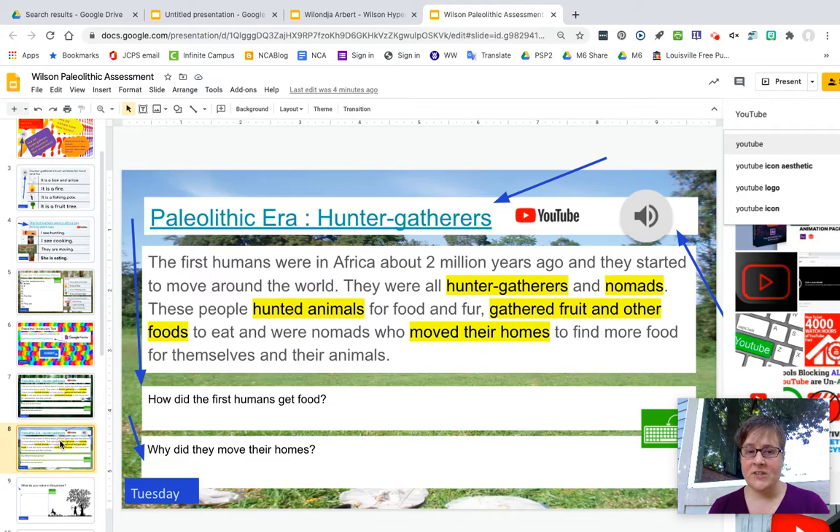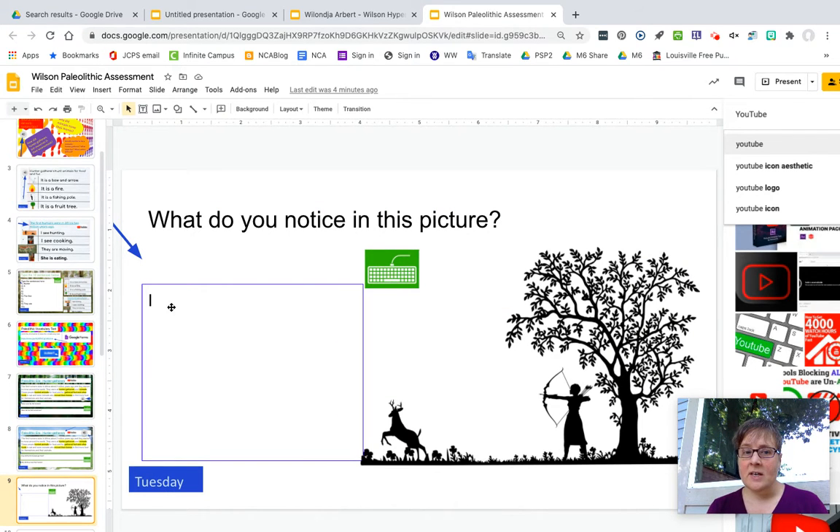On page eight, same thing — same video, same paragraph, two other questions. Also on Tuesday you will type here what you notice in this picture, so any words you know.